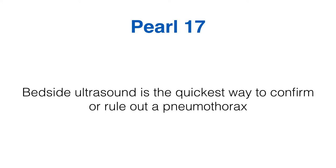Peril number 17: bedside ultrasound is the quickest way to confirm or rule out a pneumothorax. Most ICUs now have an ultrasound machine used for vascular access — that same machine is by far the quickest way to determine if a deteriorating patient has a pneumothorax. Place the probe on the most anterior aspect of the chest where air rises. If you see pleural sliding, there's no pneumothorax. If there's no sliding, apply M-mode: a barcode sign means pneumothorax; a seashore sign means no pneumothorax.